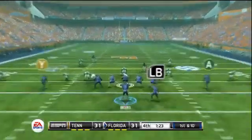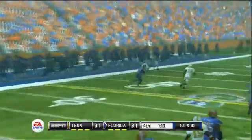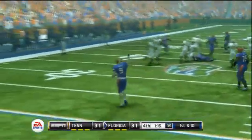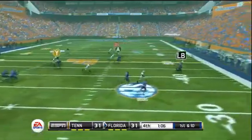But Tennessee would also answer back, and so it's 31 all. Fourth quarter, minute and a half left. Brooks wants to get Florida's team down the field and at least get a field goal and win this game. There's a completion that gets to the 40-yard line. Now working on first and 10, about a minute left in this game.